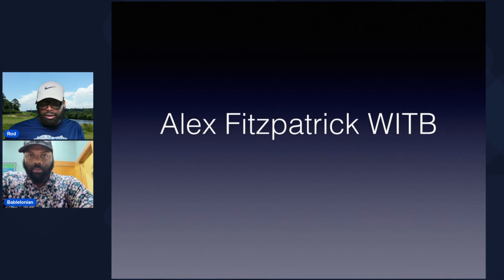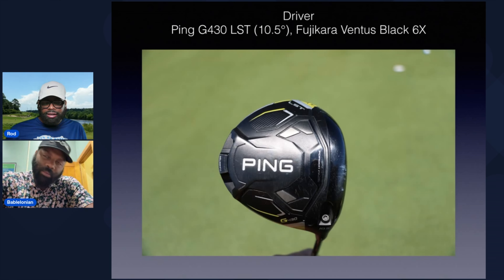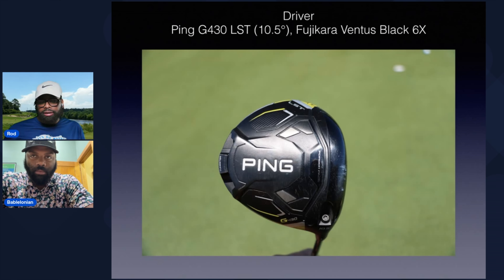So Alex Fitzpatrick — mixed bag. You see a lot of different clubs in the bag. Clearly not sponsored by one particular brand. So let's go through it. Driver: rocking the Ping G430, one of the most popular drivers out there right now. This year's version, the low spin version at 10 and a half. It didn't look like he deviated from that 10 and a half. You're not seeing a lot of tour players rocking that high loft in their driver. And he is definitely a Fujikura Ventus fan — we'll see that throughout his bag until we get into the irons.